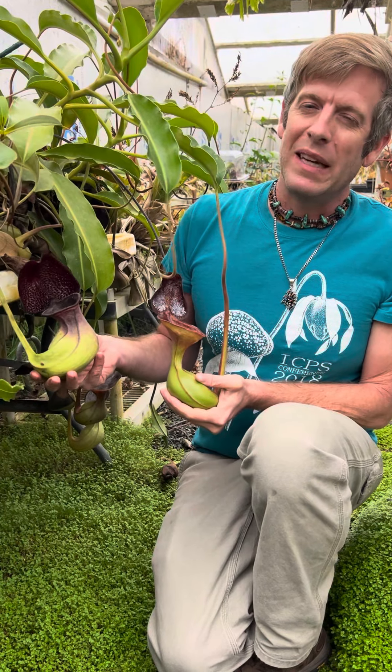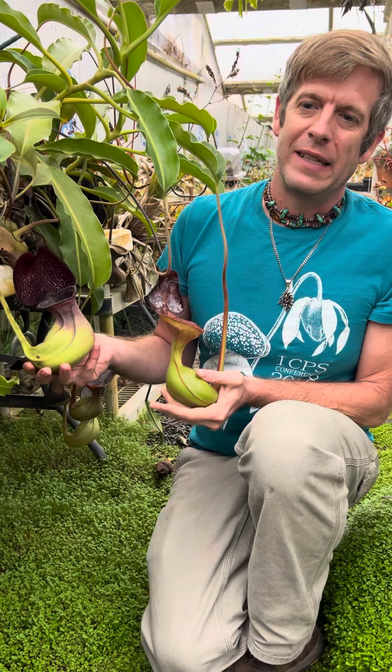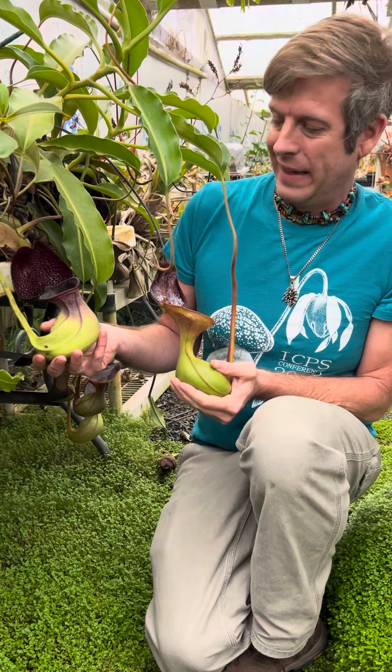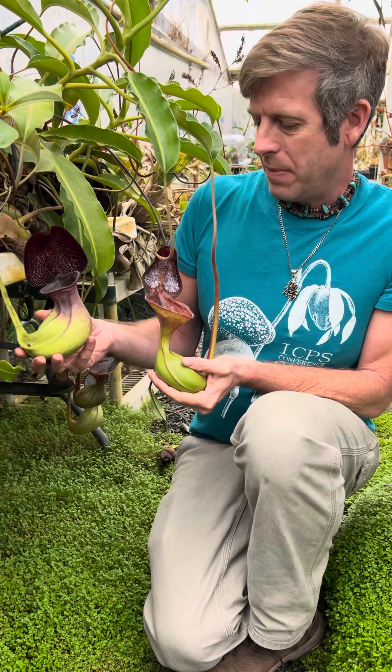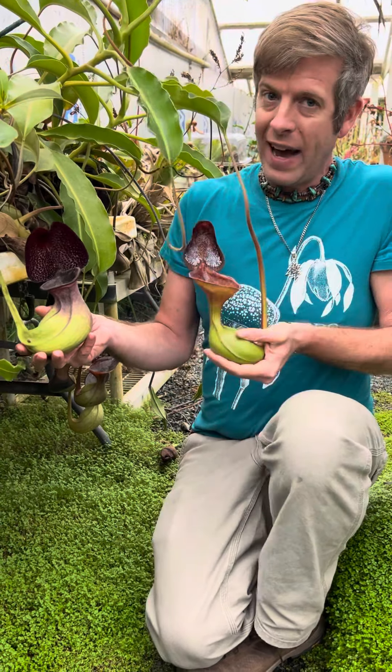Today I wanted to talk about what is probably one of the coolest stories in all of plants, and that is these two Nepenthes species: Nepenthes lowii and Nepenthes rajah... specifically Nepenthes lowii and Nepenthes rajah.